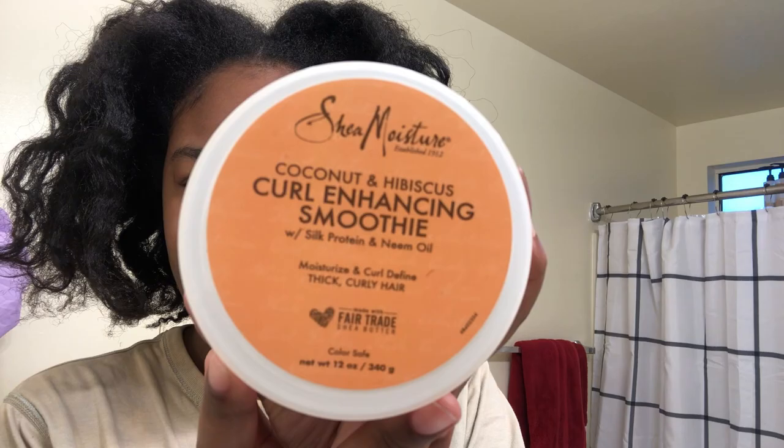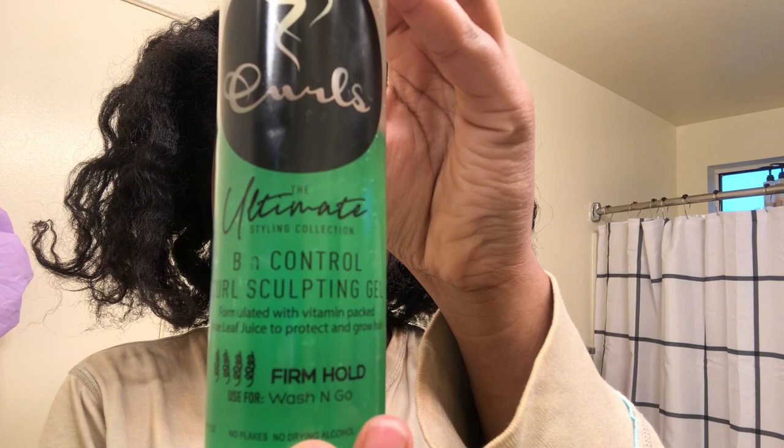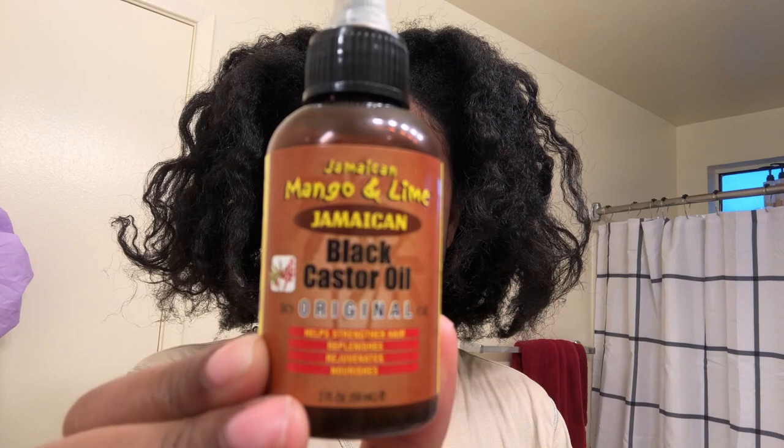For my cream I have the Curl Enhancing Smoothie by Shea Moisture, and for my gel I have the Be In Control Curl Sculpting Gel by Curls. I'll also be using Jamaican Black Castor Oil specifically on my ends.